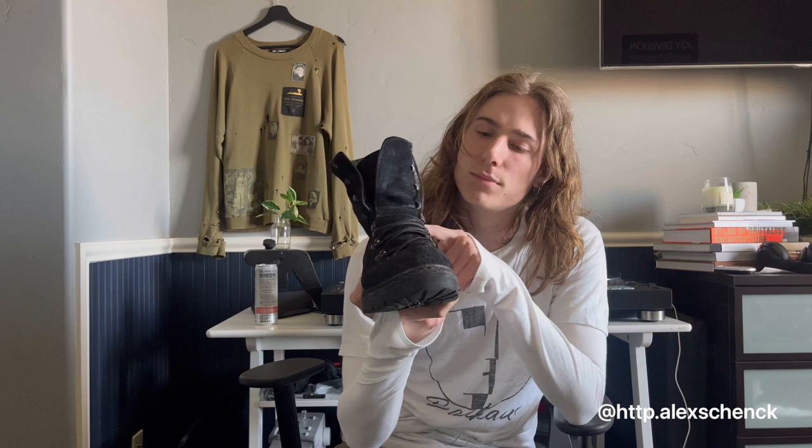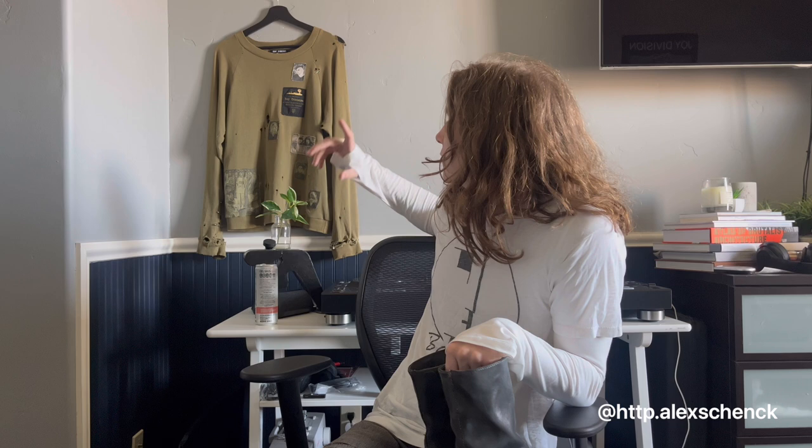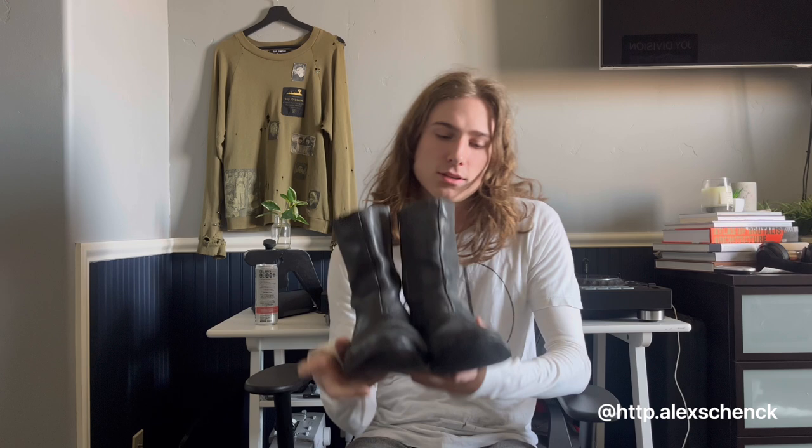The next pair of boots I got from my homie Josh — he works at a store in LA called Groupie. If you guys don't know it, check them out. It's an amazing store. They sell a bunch of archive pieces. I just did a pretty big trade with them. All of them are super dope, really nice genuine guys.